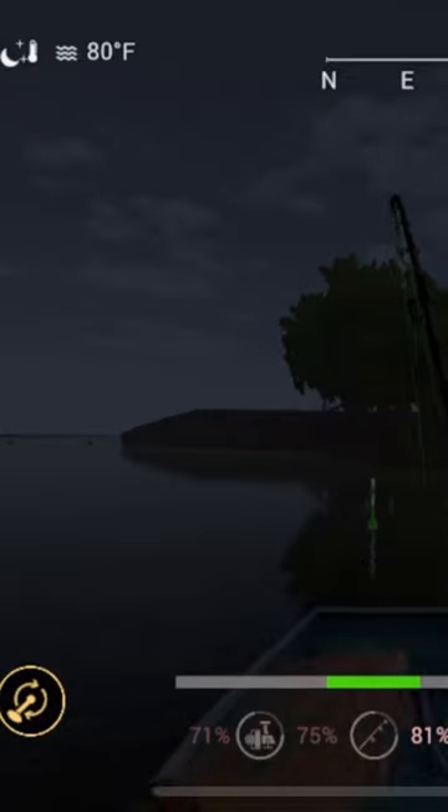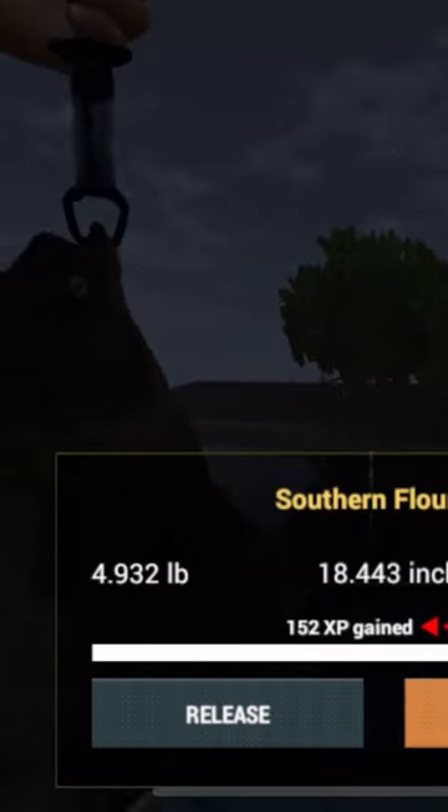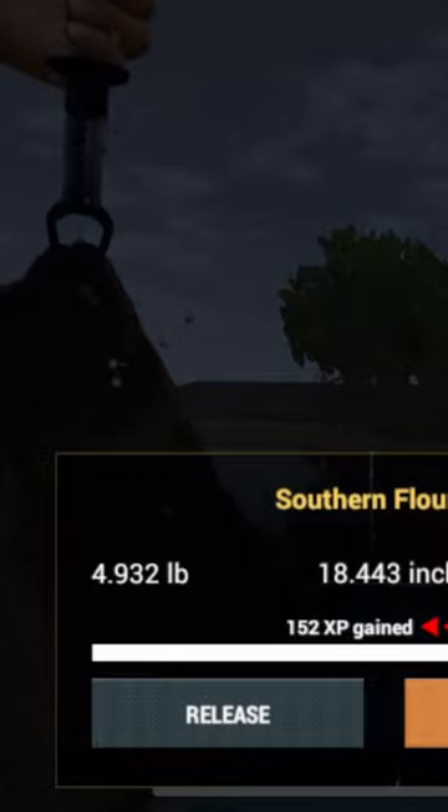Welcome back people, we've got some more Fishing Planet for you guys here again today. We're on a moon and starry night using the 5-Ot hook, catching the Southern Flounder here in Blue Crab Island.